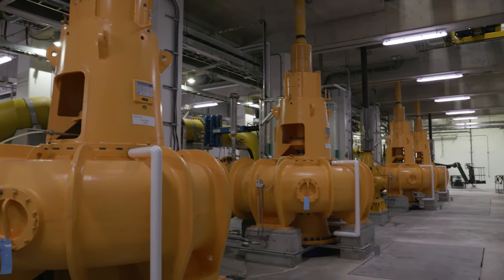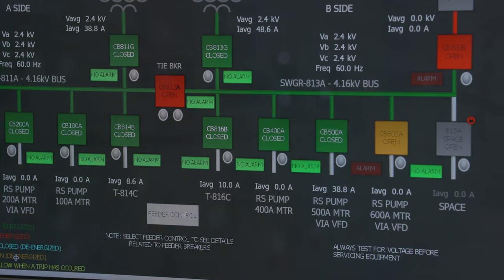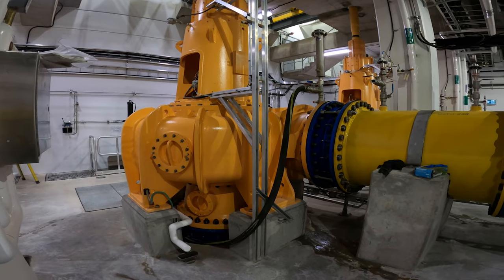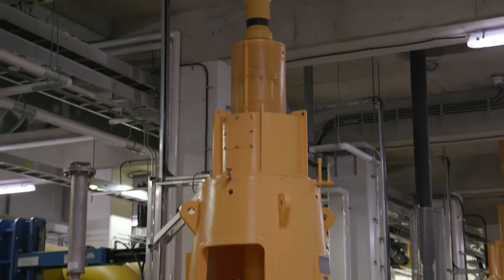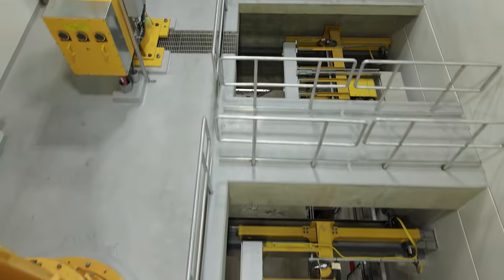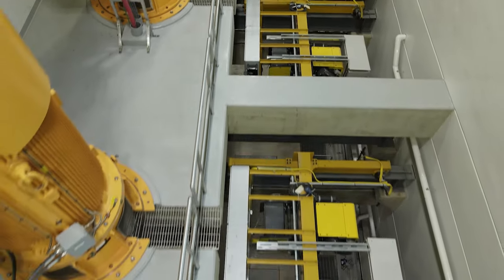The new station is fully automated and has built-in redundancies in case of power failures or high wastewater flow. Most importantly, it will meet the needs of the area's growing population. The old pump station was in service for over 40 years. This station has almost doubled capacity in comparison with the old pump station.